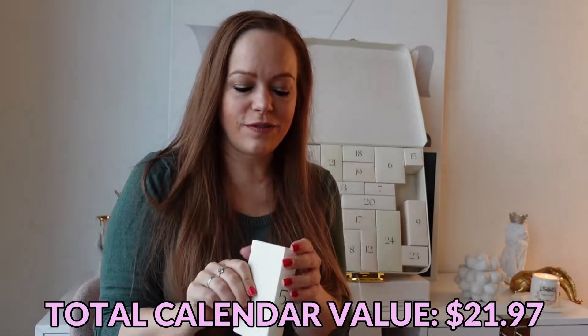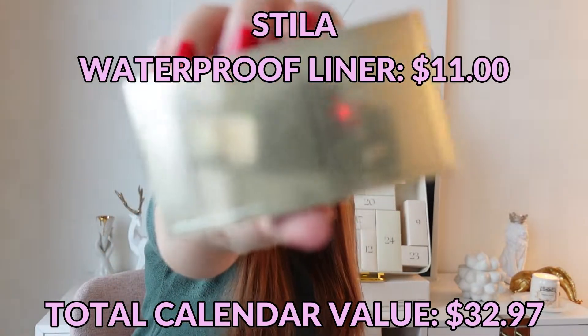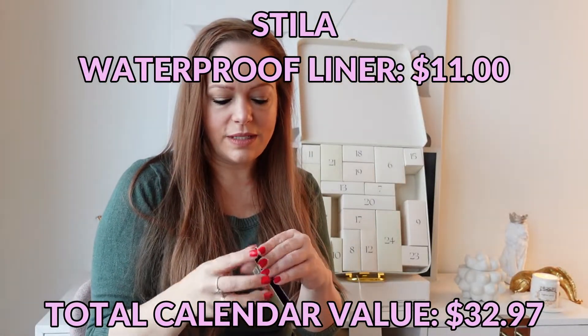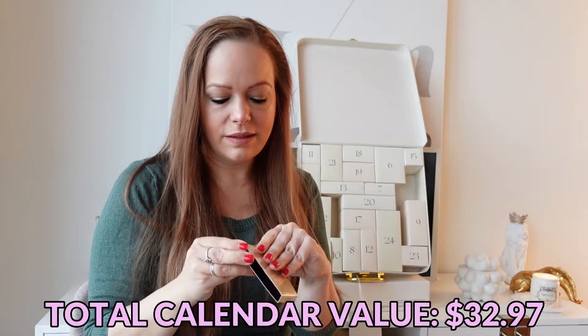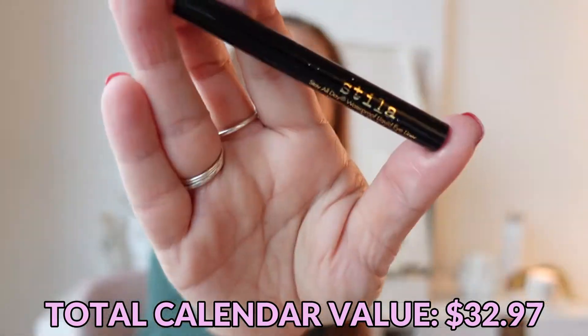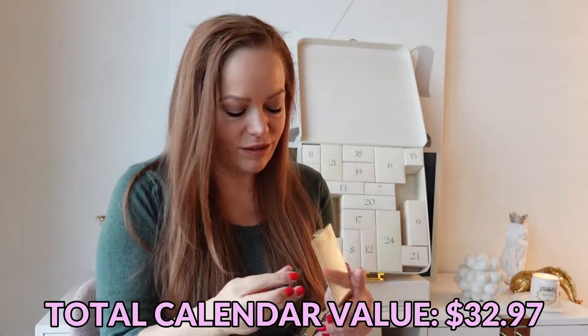Day number five is a Stila All Day Waterproof Liquid Eyeliner. I'm assuming it's a teeny tiny little guy — oh, it's actually a pretty good size eyeliner. I would open it up, but we know what a black eyeliner looks like.